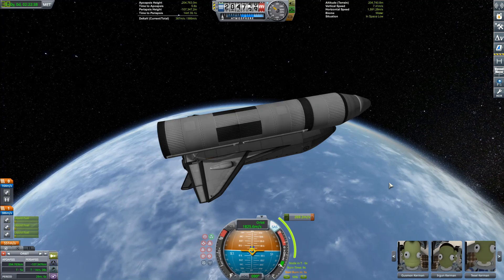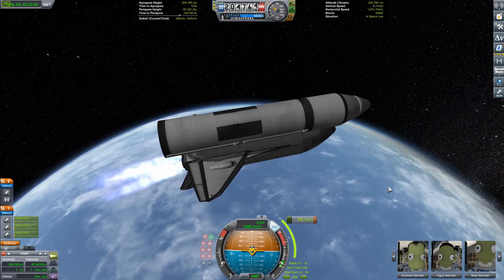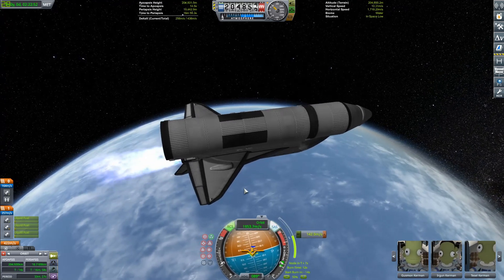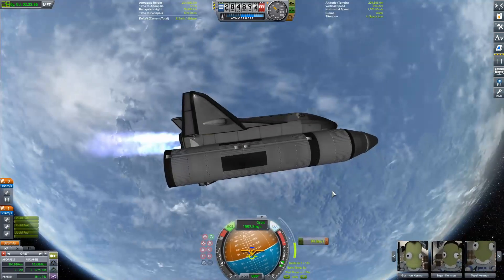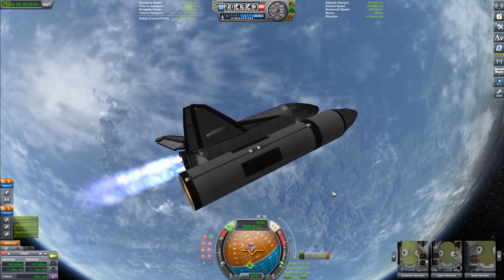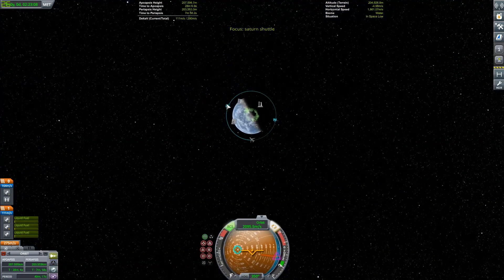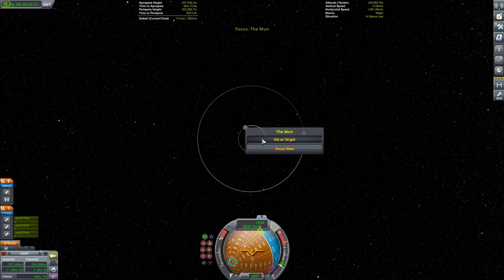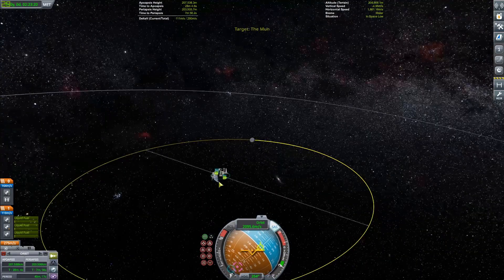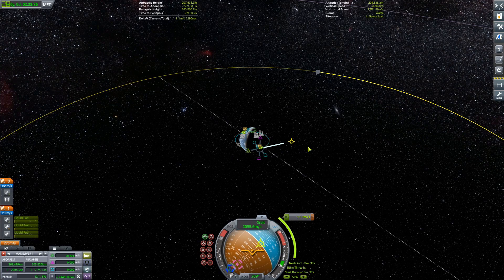We're ready to do our orbital insertion burn right now with our external tank. I didn't use the orbital maneuvering thruster system - the OMS - those are the small little engines on the side of the space shuttle that help it with orbital maneuvering. I need those for other purposes, which I haven't even talked about yet - what we're going to do with this shuttle - so it's actually pretty exciting.